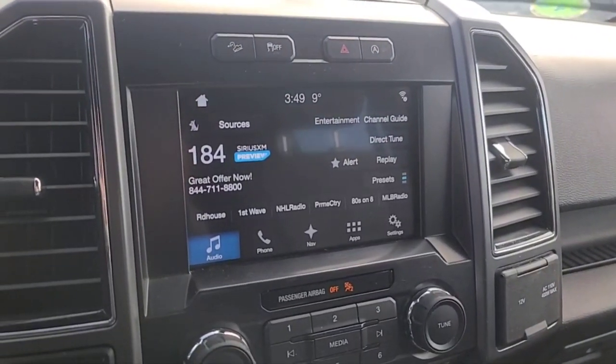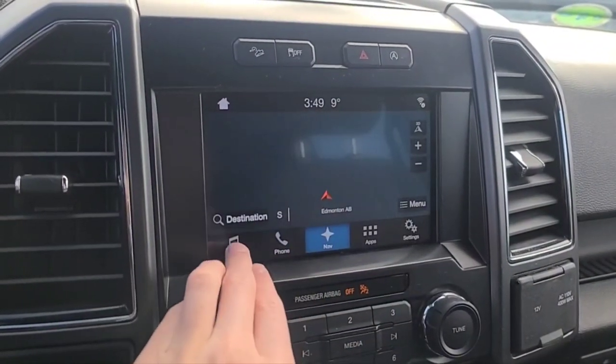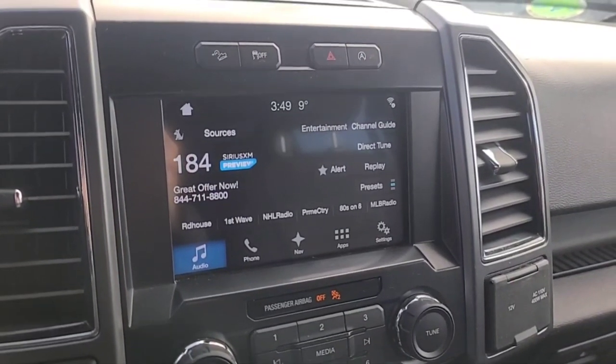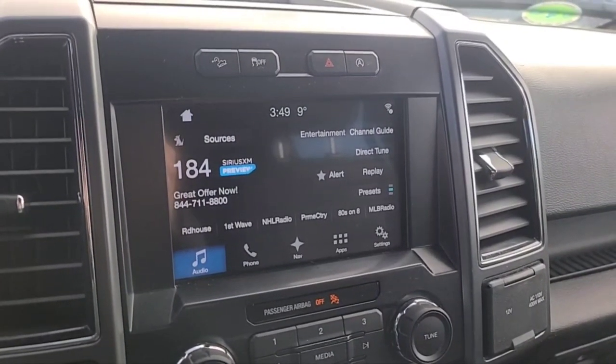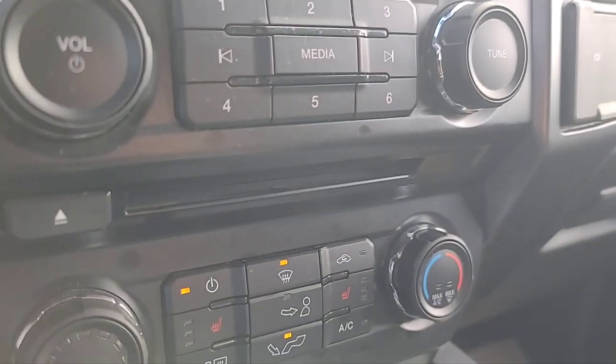Looking at the touchscreen display, we do have navigation. As for audio, we have AM/FM radio, Sirius XM satellite radio, and you can also connect your phone through Bluetooth, USB, and we also have a CD player.